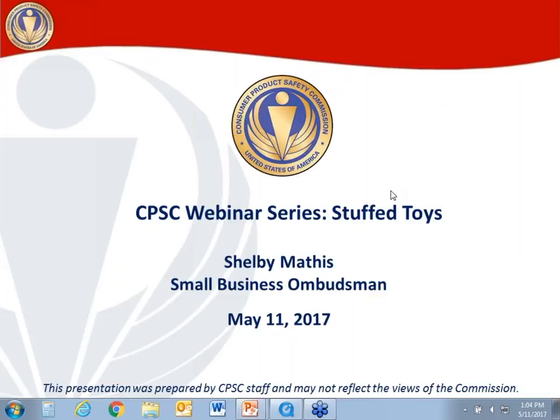Let's go ahead and get started. First off, a disclaimer: I am a CPSC staff member and the views expressed here are my own. They may not reflect the views of the Commission. My name is Shelby Mathis. I am the Small Business Ombudsman here at the Consumer Product Safety Commission. Thank you to everybody for your interest in this webinar series, this monthly series that we are trying to pilot. This is the second one in our round of webinars, and today's topic will be Stuffed Toys.